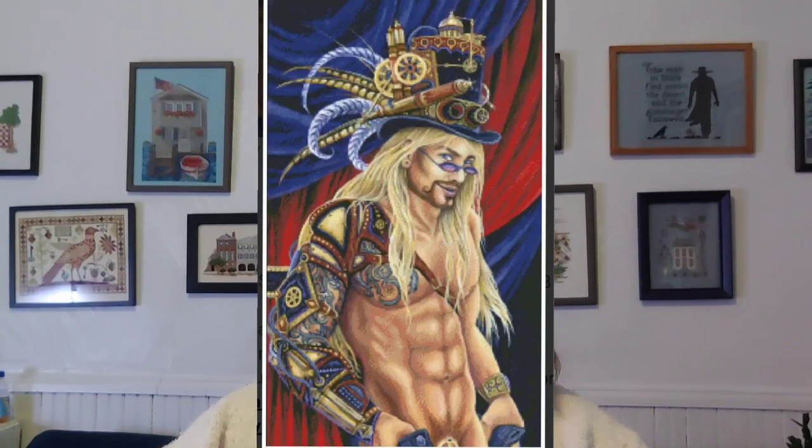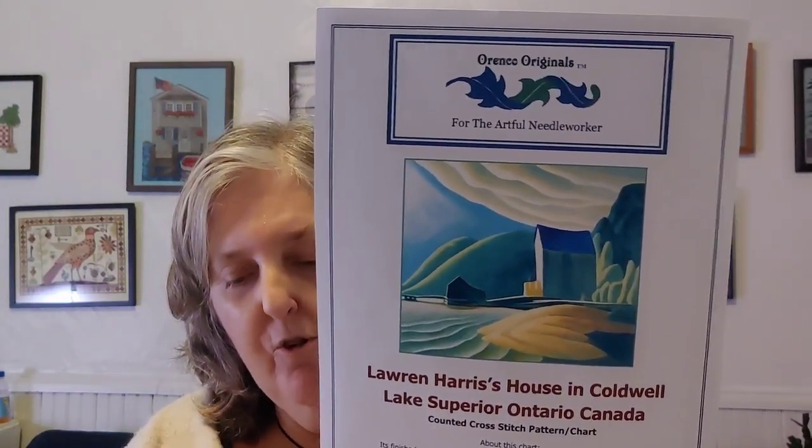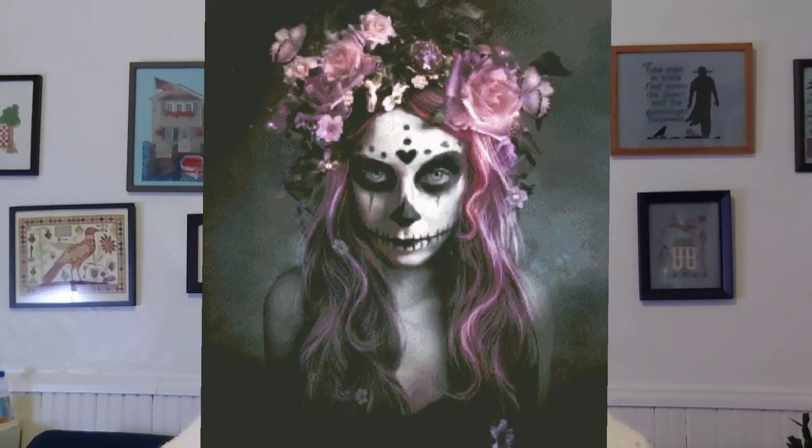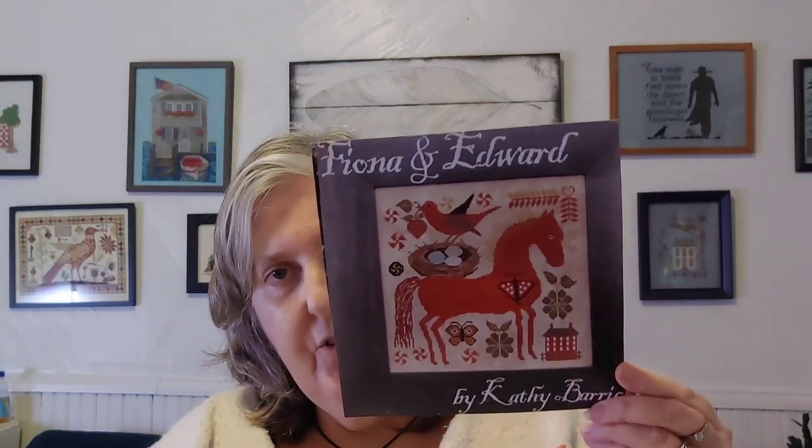The first ten are pieces I'm carrying forward from last year. Number one: You Can Leave Your Hat On by Heaven and Earth Designs, artist Sandra Santara. Number two: Warren Harris's house in Caldwell Lake, Superior, Ontario, Canada — by Renko Originals. Number three: John Lennon, artist Jim Warren, also by Heaven and Earth Designs. Number four: Minnie Día de Muertos, artist Alexandra V. Bach, also a Heaven and Earth Design. Number five: Fiona and Edward by Kathy Barrick.